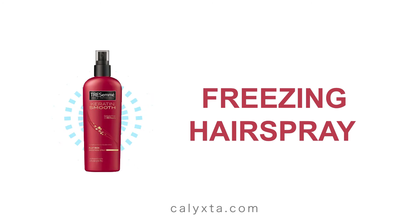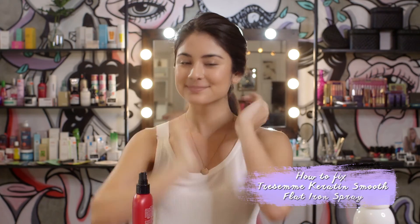Last but not least, we have hair of course. And you would want something like this — just a simple de-frizzing spray. No one is going to know that you just spent 12 hours sitting on a plane.